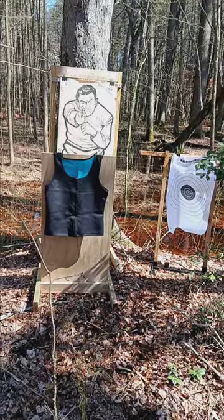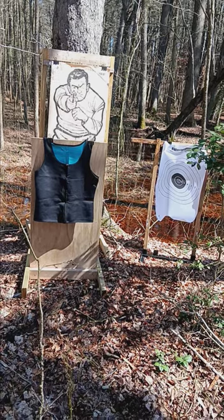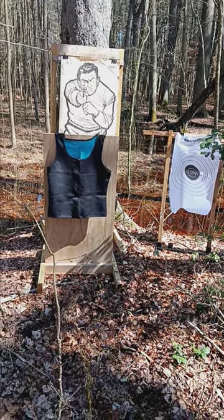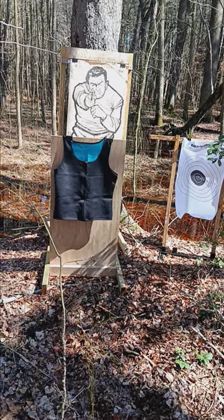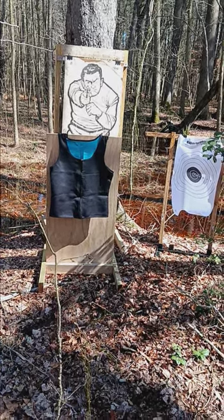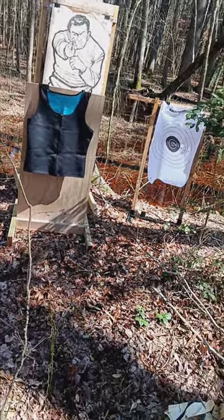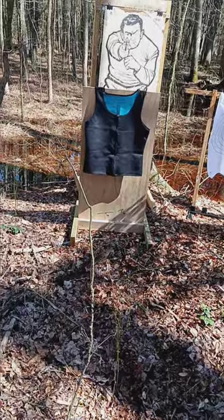Greetings and welcome to my channel. This is the Bolo Bail Bonds Firearms Training Facility. Today we're going to test this new nanotech bulletproof vest. It's supposed to protect you from knife attacks and also bullets.